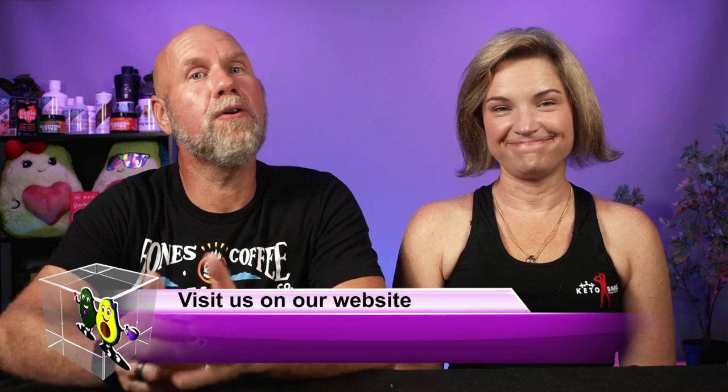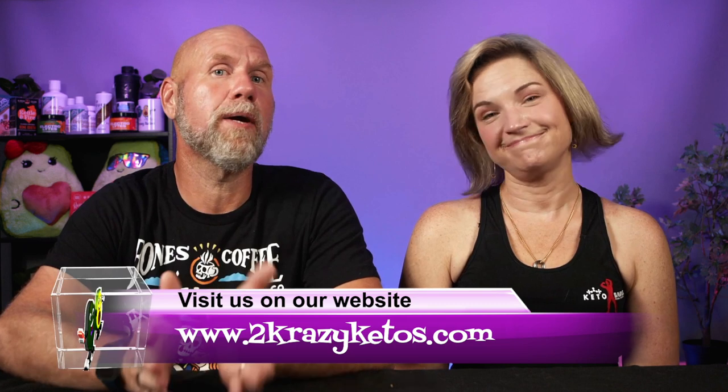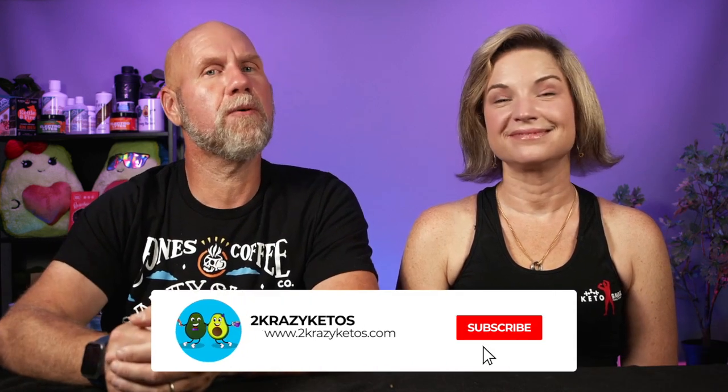Hey, what's up, family? I'm Rachel, and I'm Joe, and we are 2 Crazy Ketos. If you're new to our channel, welcome. Here on 2 Crazy Ketos, we do recipe videos, product reviews, and talk about various keto topics. Every Monday we sit down on the couch for Keto on the Couch. You can find us on Facebook, Instagram, and Twitter, and our website is 2crazyketos.com where you'll find all our recipes. We upload at least five new videos every week, so make sure you subscribe and hit the little bell icon so you'll be alerted every time we upload.